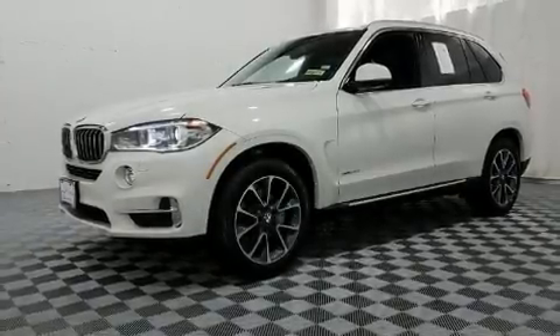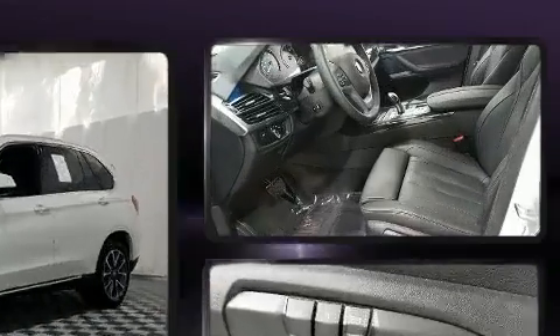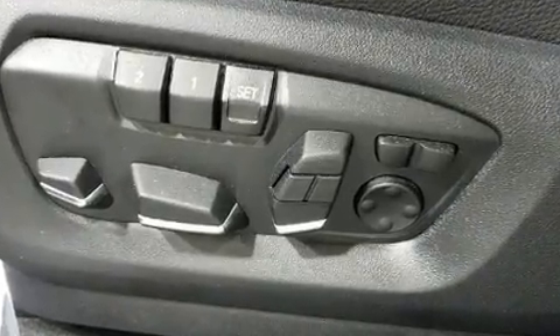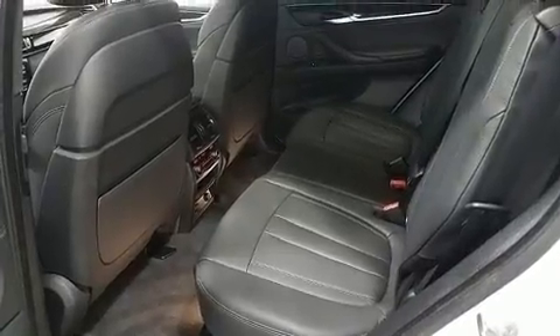The 2017 BMW X5 with fewer than 5,000 miles on the odometer. This vehicle stands out from the crowd, boasting a diverse range of features and remarkable value. It features an automatic transmission, all-wheel drive, and a three-liter six-cylinder engine.